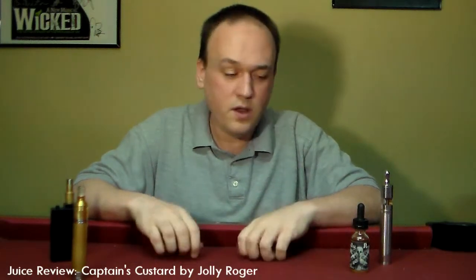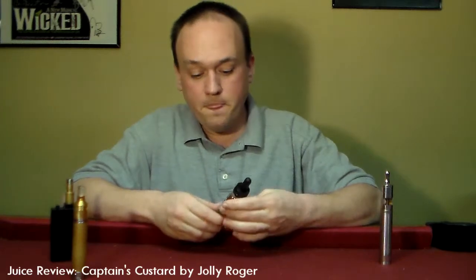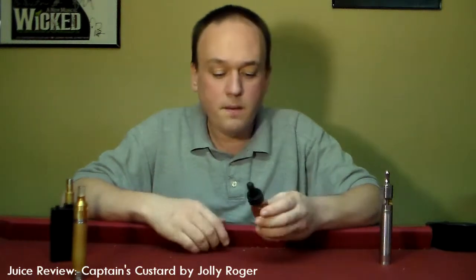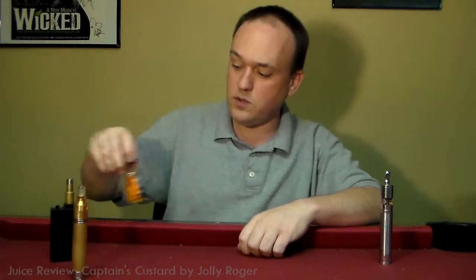Jolly Rogers has other flavors that I'm going to be exploring here soon, and if Captain's Custard is any indicator, I'm looking forward to what else they have in the stable. Everybody that I've talked to has been really up on these guys. Not exactly sure where they're located or who the manufacturer is, but as far as flavor, this has been absolutely insane.